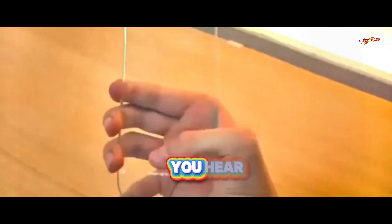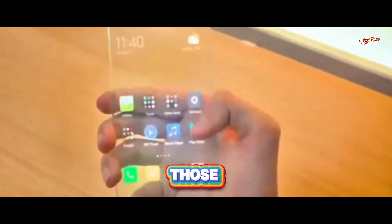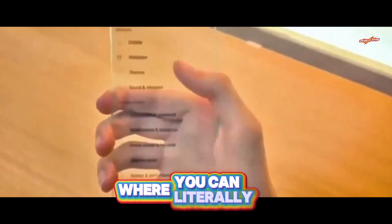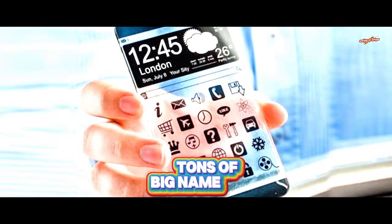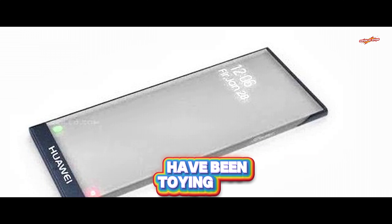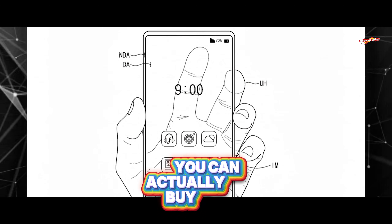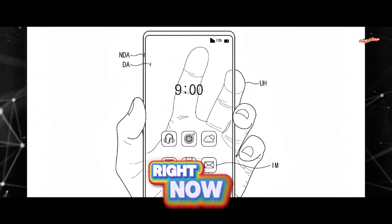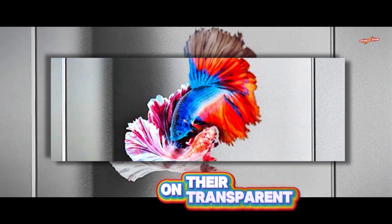Every now and then you hear whispers about transparent smartphones — those sci-fi vibes where you can literally see through your phone. Although tons of big-name smartphone brands have been toying with this futuristic tech for decades, there still isn't a fully transparent phone you can actually buy. Crazy, right? Now Samsung's been cooking something special in this space.